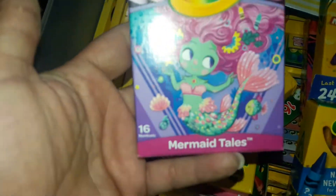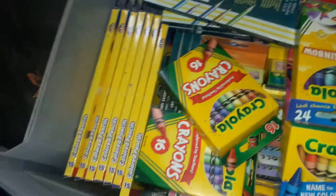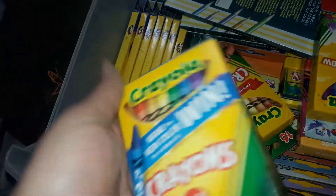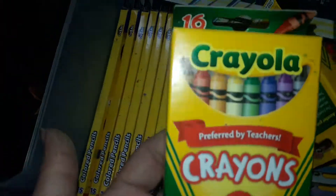We have this Little Mermaid one, or Mermaid Tails one. This one here is a 24-count. Yeah, Crayola — I have a lot of Crayola ones. And then we have this one here, a 16-count Crayola.